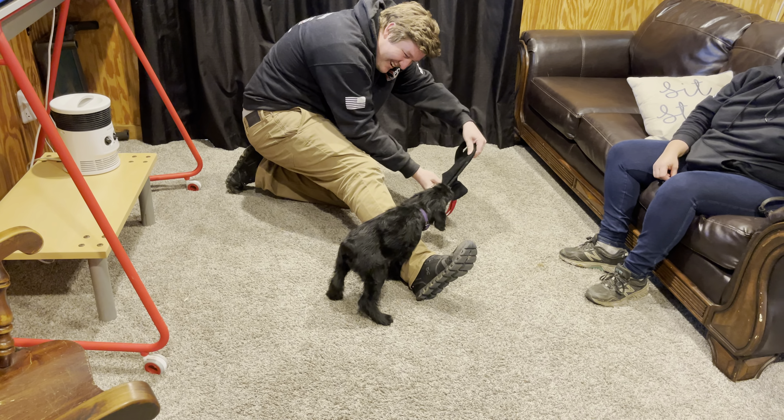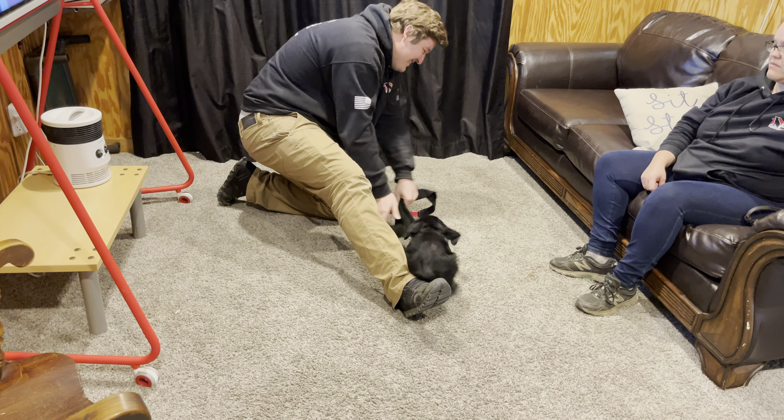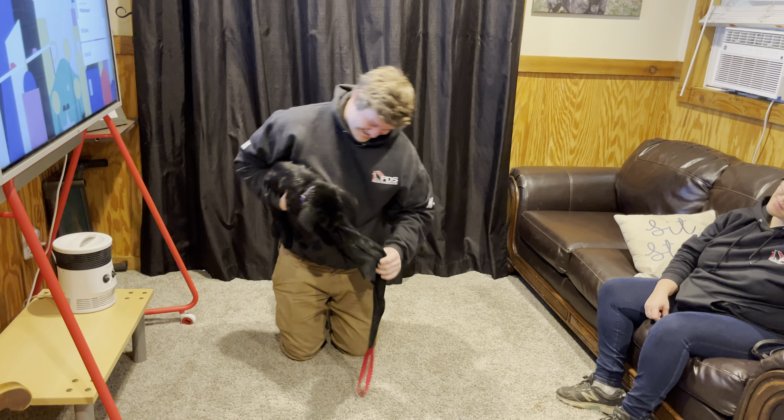At seven weeks we're seeing what we need here for super dog training, even possibly elite super dog training. So really special little puppy here.